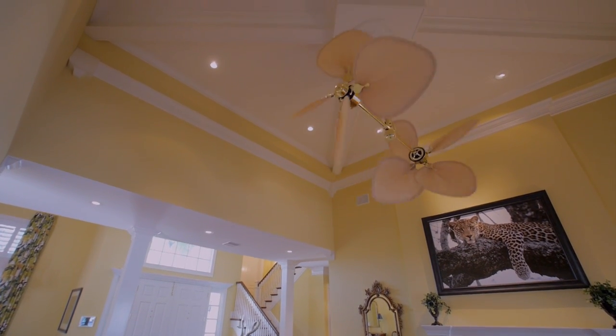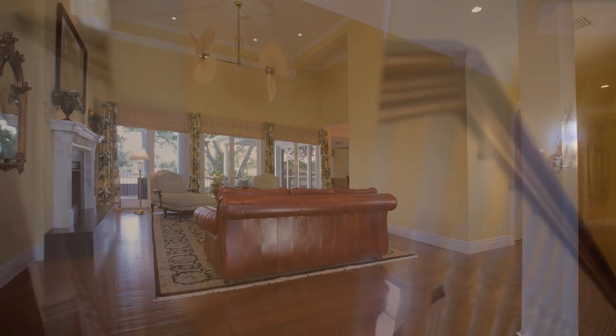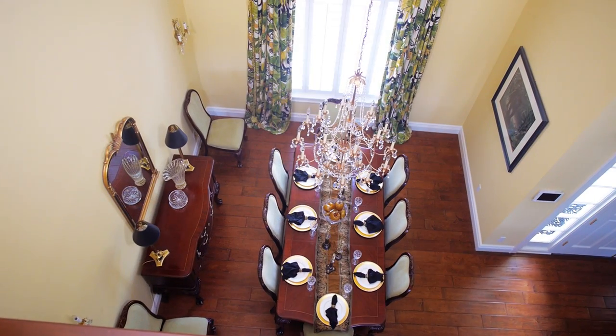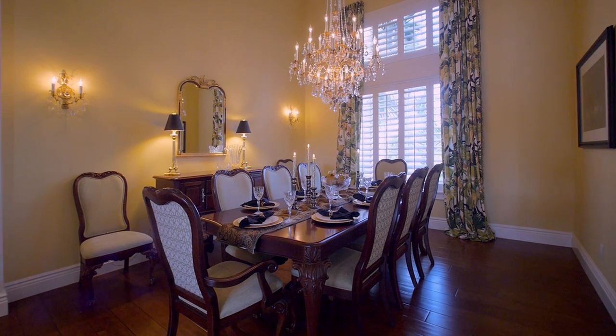The glass doors open to the waterfront. A well-proportioned traditional dining area anchors the open floor plan of this handsome great room. Designed as a year-round family home, no expense was spared — the depth of detail is evident throughout.